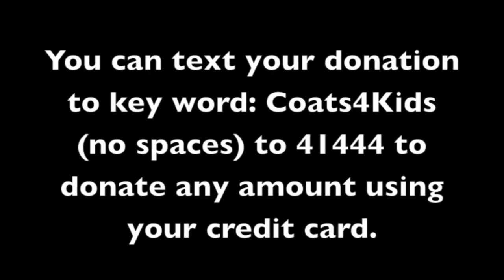If you can't donate a coat, text COATSFORKIDS with no spaces to 41444 to donate any amount using your credit card. We appreciate all you can do.